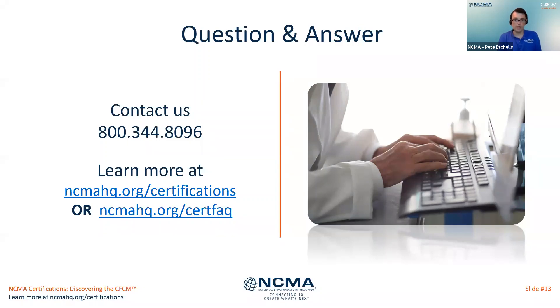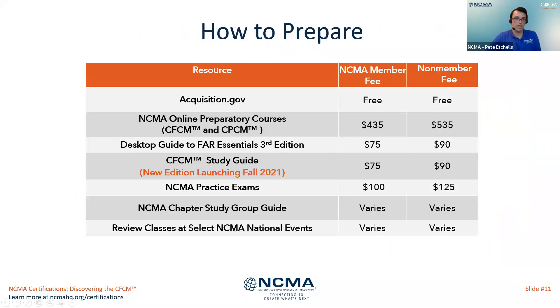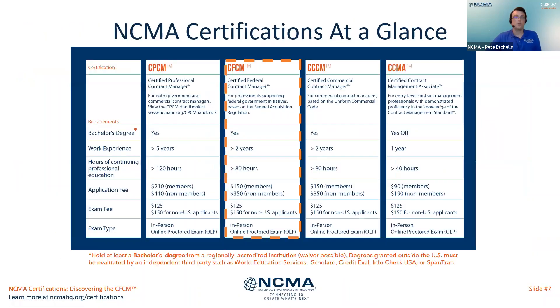How many hours of continuing education are needed for application? As covered on an earlier slide, 80 hours is required. How long does it take to review an application once submitted? Per our policies, it can be up to 15 business days, but we do try to complete them quicker than that.